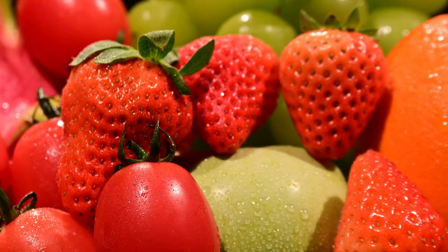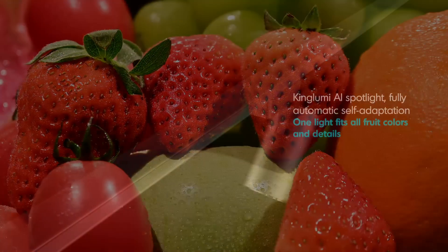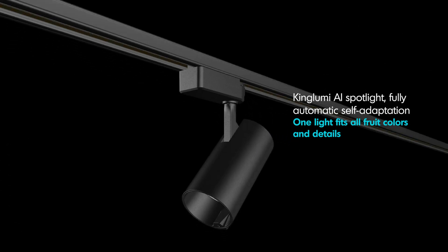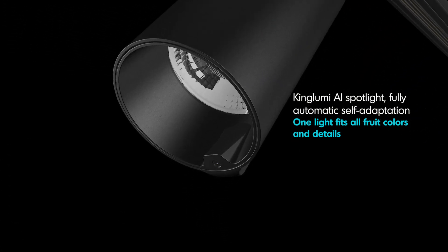With the freshest and most attractive color, the Kilumi Kimita AI spotlight features fully automatic self-adaptation — one light fits all fruit colors.